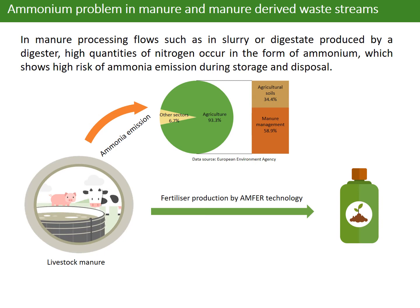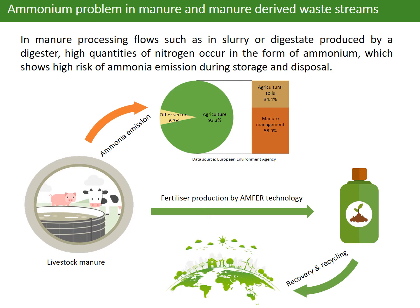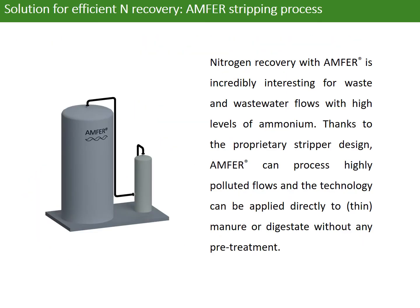Ammonia technology is developed to recover the ammonium from manure and digestate. The products from it can be used as fertilizers in agriculture. Nitrogen recovery with ammonia is incredibly interesting for waste and wastewater flows with high levels of ammonia.